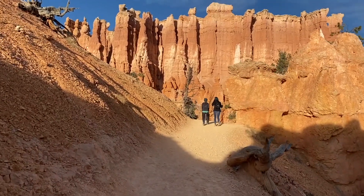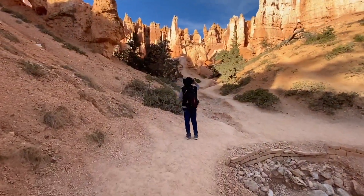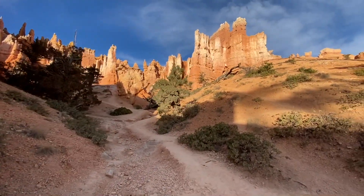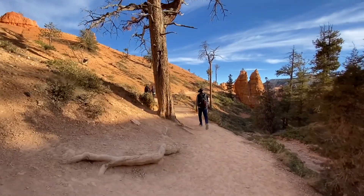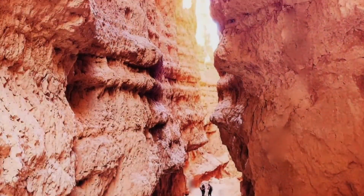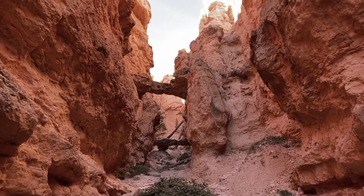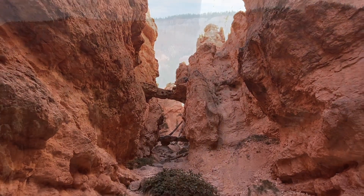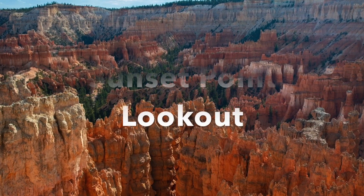If you want to walk a little more along the base of the hoodoos, this trail can connect to the Navajo Loop, creating a 2.9-mile loop. To complete this hike you will pass through the Wall Street or Two Bridges and ascend back to the rim, arriving at the Sunset Point.